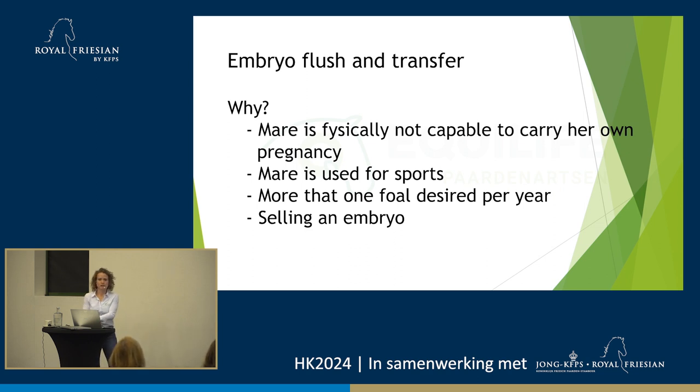Embryo flush and embryo transfer — how many people have seen an embryo flush or transfer before? Okay, so that's about half and half. I've got quite a few pictures for the people that haven't seen it, to show how it's done and what you can see.